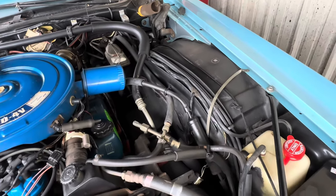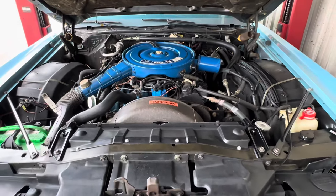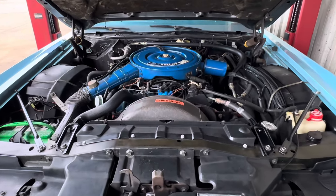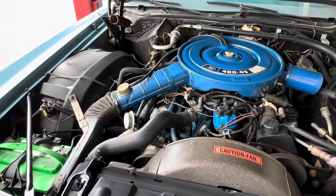Again, it is a Blue Diamond Luxury Group package car. Awesome car. It is going to be on Bring a Trailer — it's already submitted and approved, just waiting to go live. They're actually waiting for me to submit these engine bay photos, so hopefully we'll see it live inside a week.